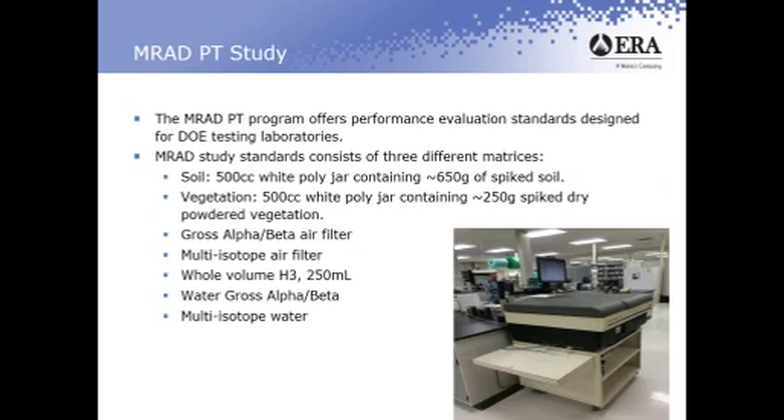MRAD PT studies. The MRAD PT program offers performance evaluation standards designed for DOE tests and laboratories. MRAD study standards consist of three different matrices. We have a soil product which comes in a 500 cc white poly jar containing roughly 650 grams of spiked soil. We have a vegetation standard which also comes in the same jar, containing about 250 grams of spiked dried powdered spinach. We also have a gross alpha beta air filter, a multi-isotope air filter, a whole volume tritium standard, a water gross alpha beta standard, and a multi-isotope water standard.